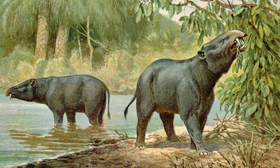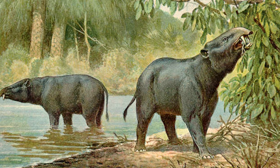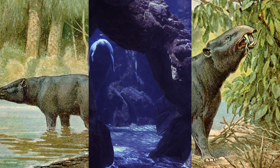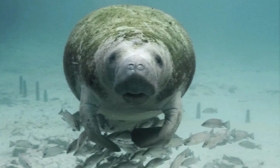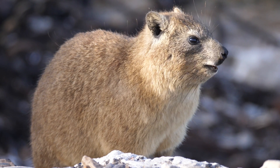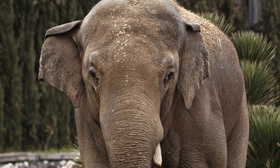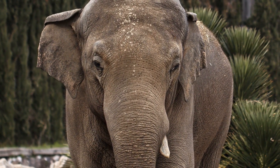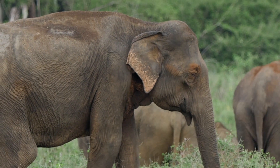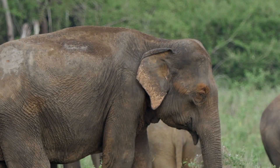Tracing the elephants' evolution back through the millennia, we can see the varied ancestors that paved the way for today's greatest land mammals. Biological evidence suggests that manatees, dugongs, and hyraxes are the closest living relatives to modern elephants — truly remarkable given the huge range of morphologies and habitats between each of these species. The elephant evolutionary tree is a complex one, though one that is as fascinating as it is perplexing.